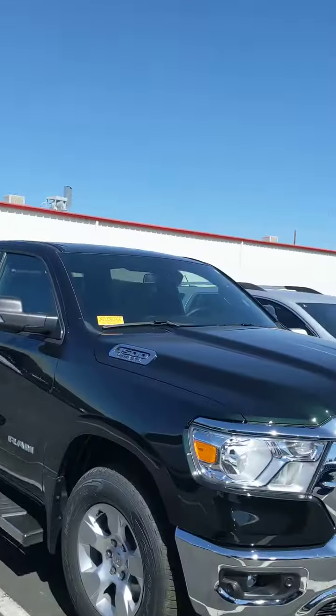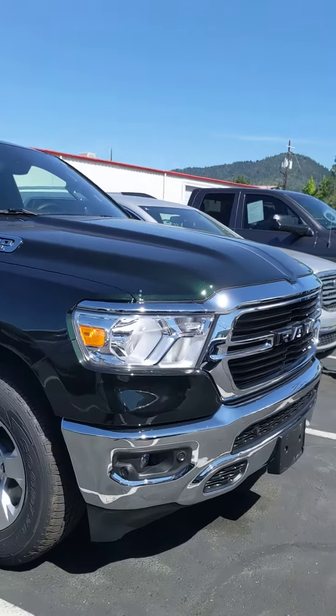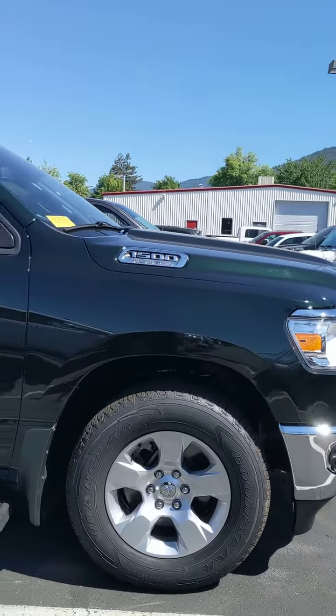Hey John, this is Shannon at Lithia Grants Pass. Here's that truck I was telling you about. Pretty nice truck.